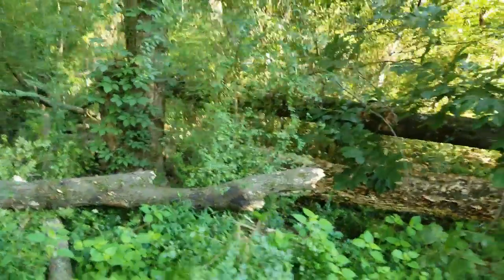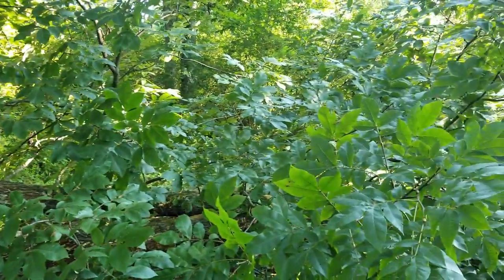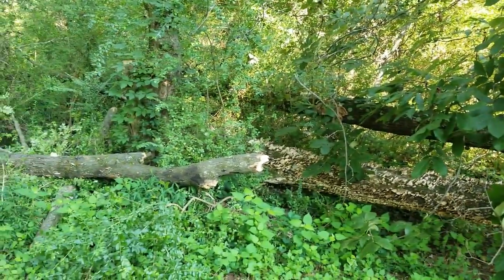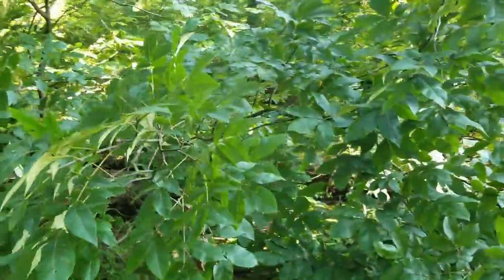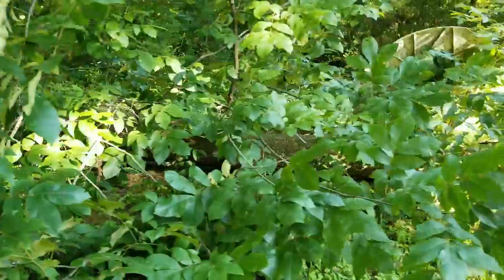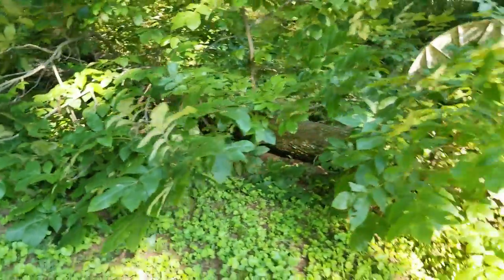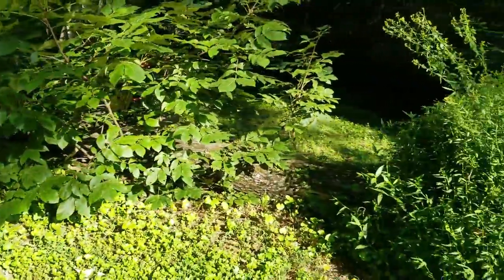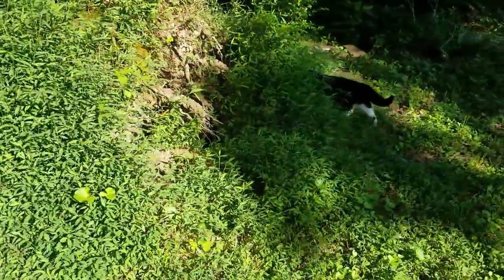I'll wait till this fall when everything dies down and start cleaning everything up. My husband will have to cut this down, and I guess we'll have lots of firewood for our little fire pit this fall. But another tree bites the dust. I hope there were no little birdies in there when it happened.